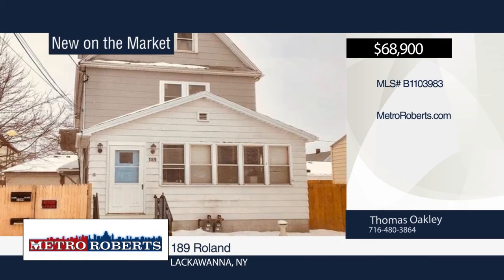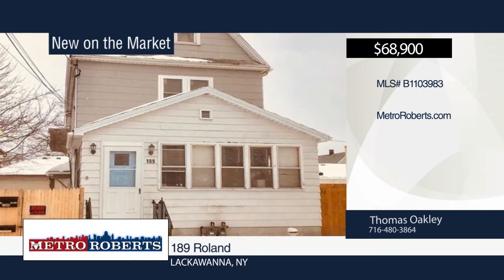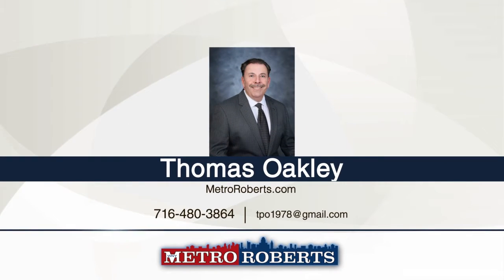Welcome to this well-maintained 3-3-double with modern kitchen and baths. It offers a nice-sized fenced yard with parking. Thomas Oakley has the keys and would love to show you everything in person. Call now to learn more.